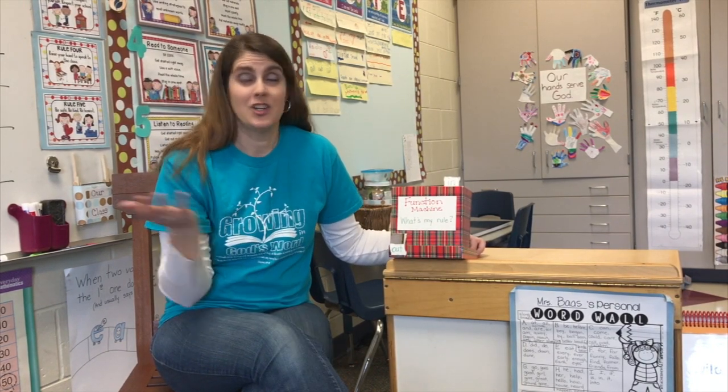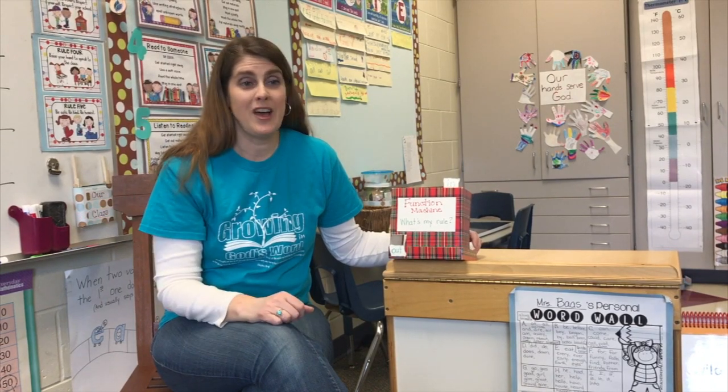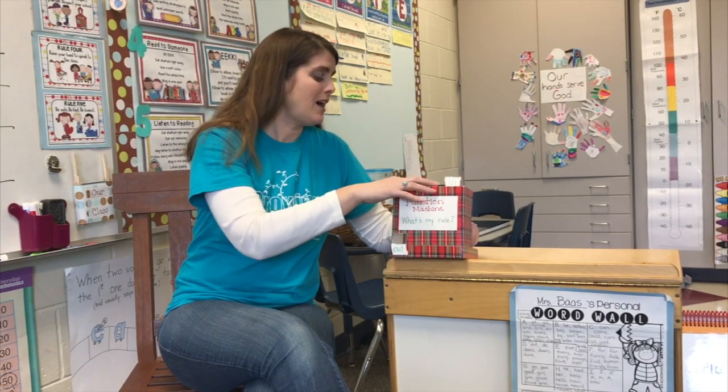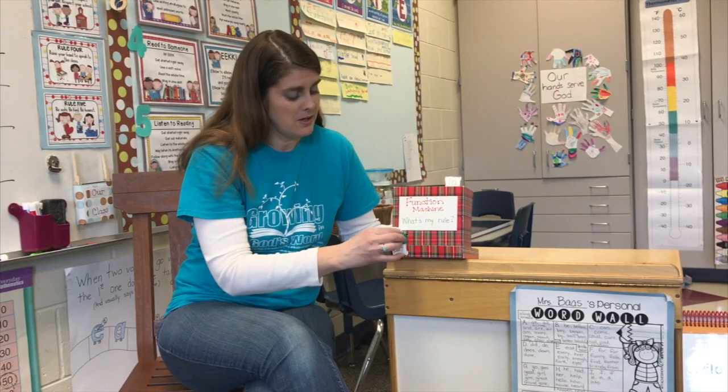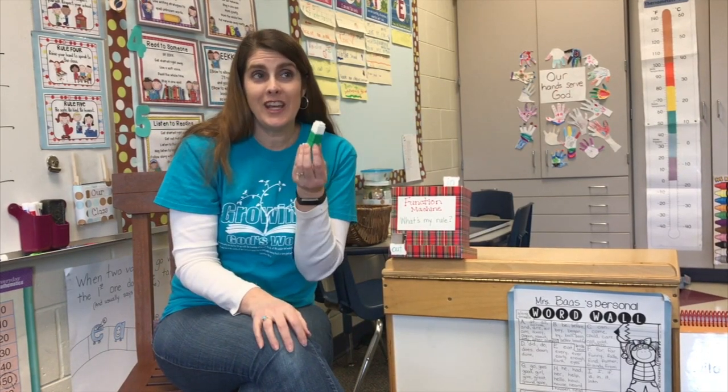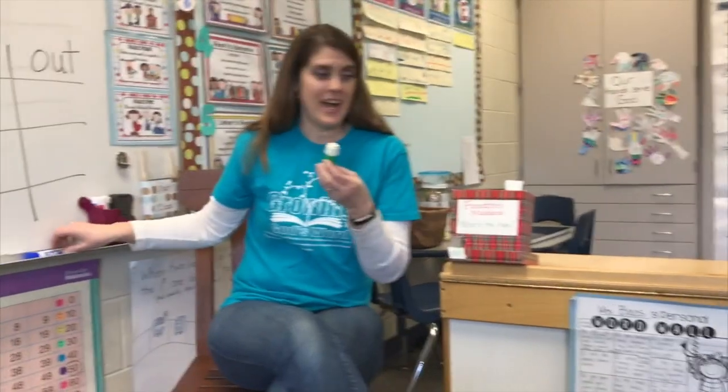Function machine, function machine. It's like no contraption that you've ever seen. Numbers go in it. See what comes out. What's my rule? Gotta figure it out.